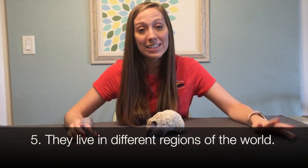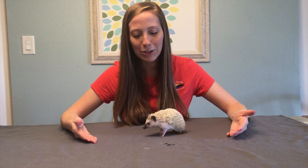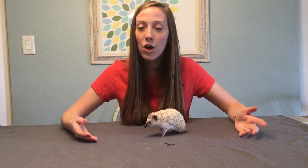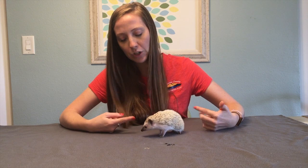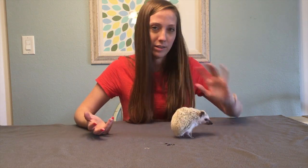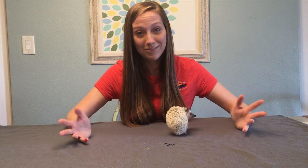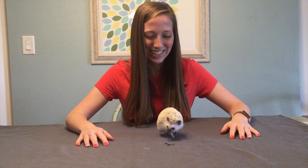The fifth and final difference is their native range. You can't find hedgehogs in the wild in North America — they're found in northern Africa or Europe. Luna is an African pygmy hedgehog, common as a pet species. Porcupines, however, can be found in North America — their range runs from Alaska down through Canada and into the northeastern United States.